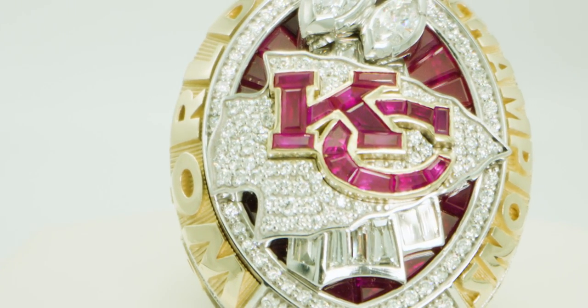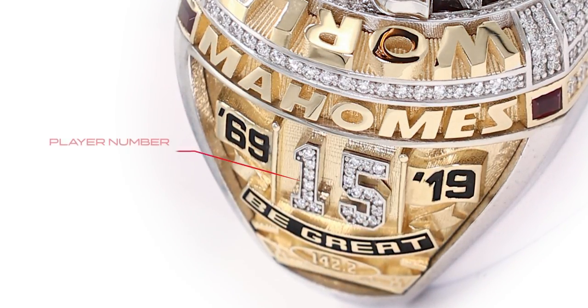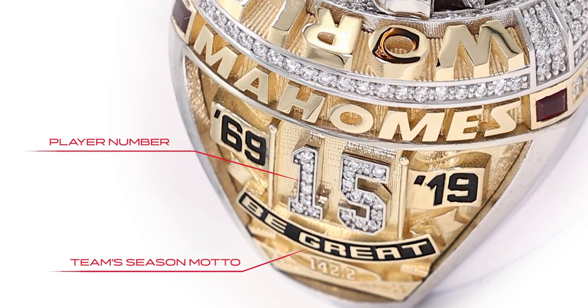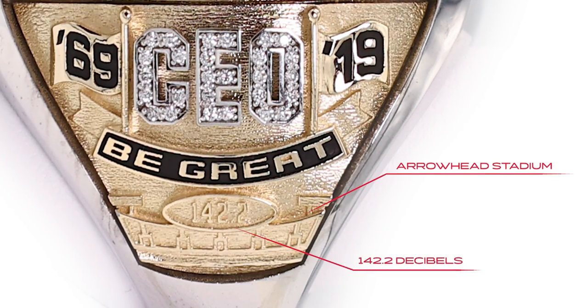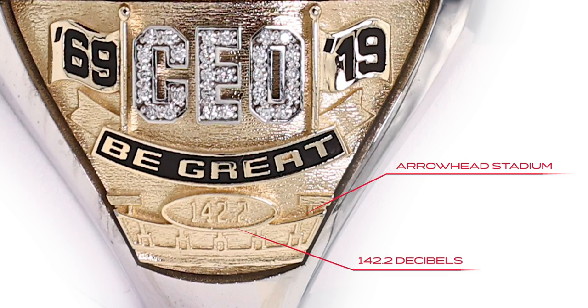On one shank it's about the player. Patrick Mahomes' number 15 is adorned with diamonds and then the phrase 'Be Great.' Underneath it is a silhouette image of the stadium with 142.2, signifying the loudest stadium in the National Football League.